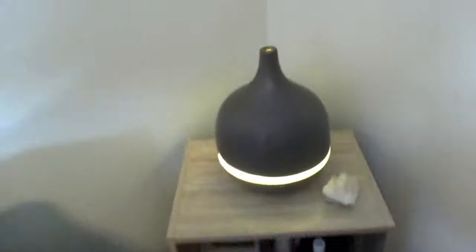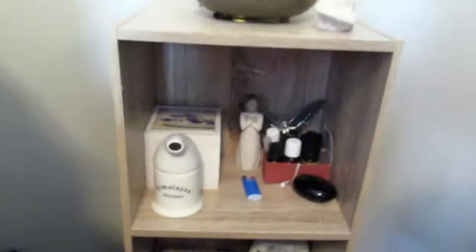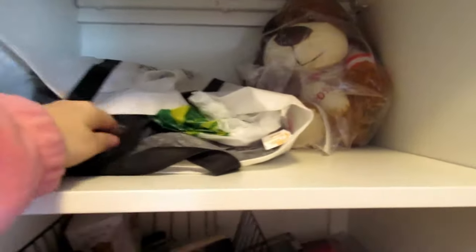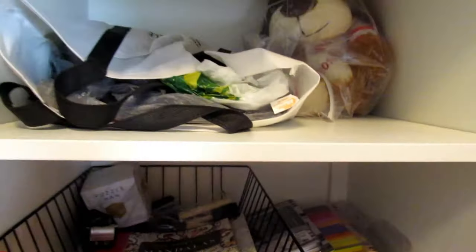Over here I have my diffuser. It's kind of dark but I keep all of my oils on the top shelf and all of my stones and stuff on the middle shelf. Then if we move over here, my top shelf is where I keep all my blog stuff — all our goodies in here where we take flat lays.